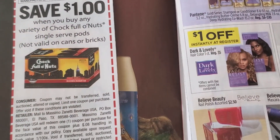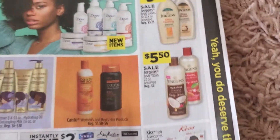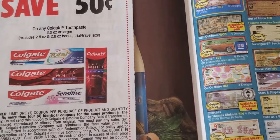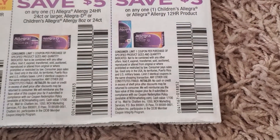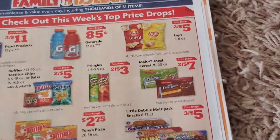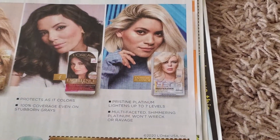Yeast, Chock Full o' Nuts — dollar off when you buy one. This is the Dollar General page. Finish dish tabs, 50 cents off. It's a small paper and this is Allegra. So this concludes the Smart Source. Let's go into the Retail Me Not — this is Family Dollar; I've been shopping at Family Dollar a lot lately.